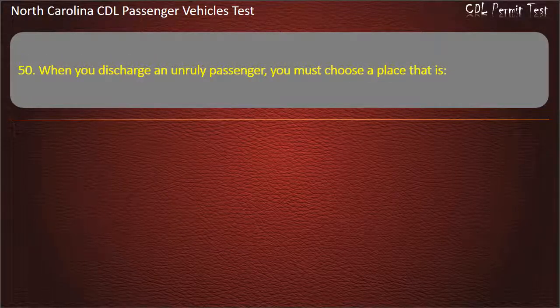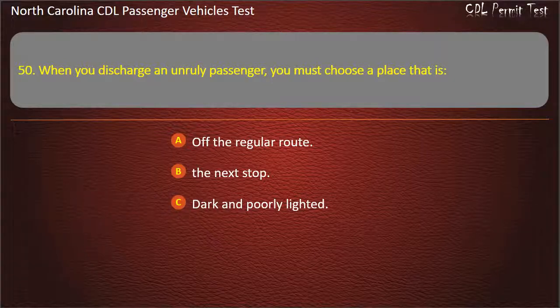Question 50: When you discharge an unruly passenger, you must choose a place that is off the regular route, the next stop, dark and poorly lighted, or as safe as possible or the next stop. Answer: As safe as possible or the next stop.